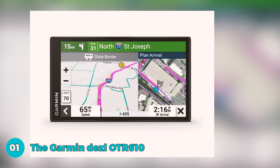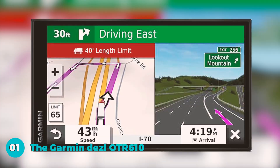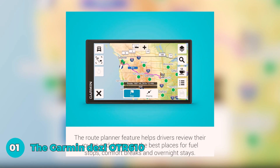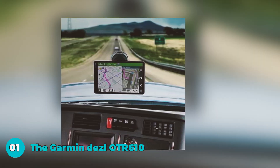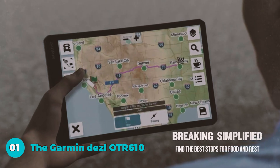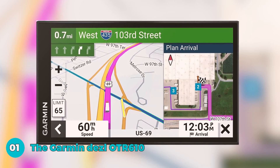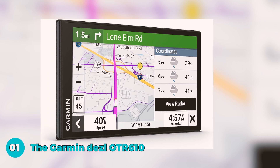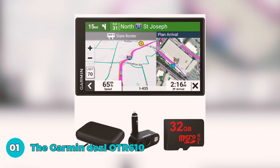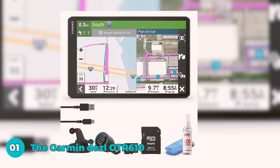The first one in our list is the Garmin Dezl OTR 610, with a 6-inch touchscreen offering a bright, high-resolution display for clear and easy navigation. Custom truck routing, tailored to your truck size and weight, provides alerts for potential challenges like bridge heights and steep grades, enhancing safety. Bird's-eye satellite imagery ensures leading-edge arrival planning with detailed aerial views of loading docks and truck entrances. The route planner feature aids comprehensive trip planning, optimizing fuel stops, breaks, and overnight stays. The truck and trailer services directory allows filtering of truck stops by brand or amenity, facilitating convenient pit stops. PrePass notifications, paired with the Dezl app, streamline weigh station processes, while live traffic, weather, smart notifications, and compatibility with backup cameras make the OTR 610 a comprehensive tool for professional truckers.